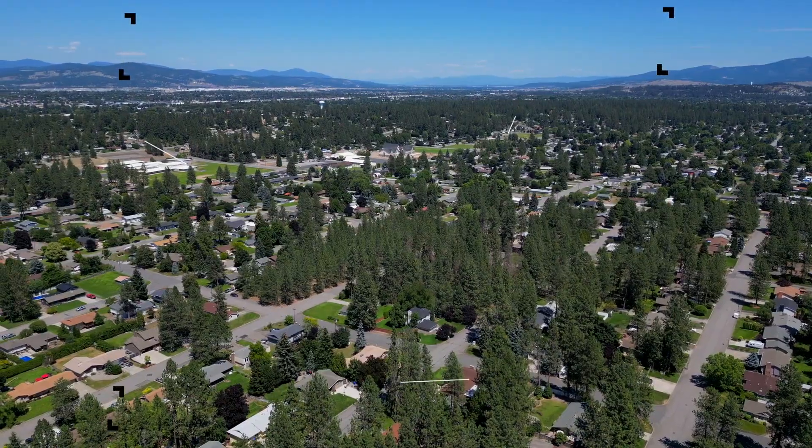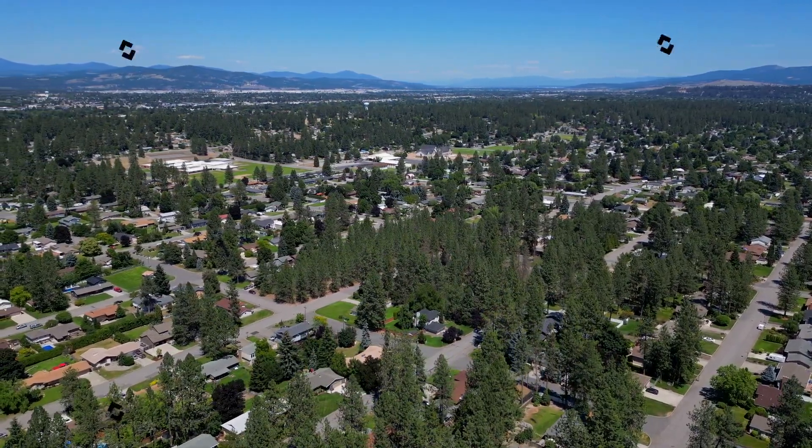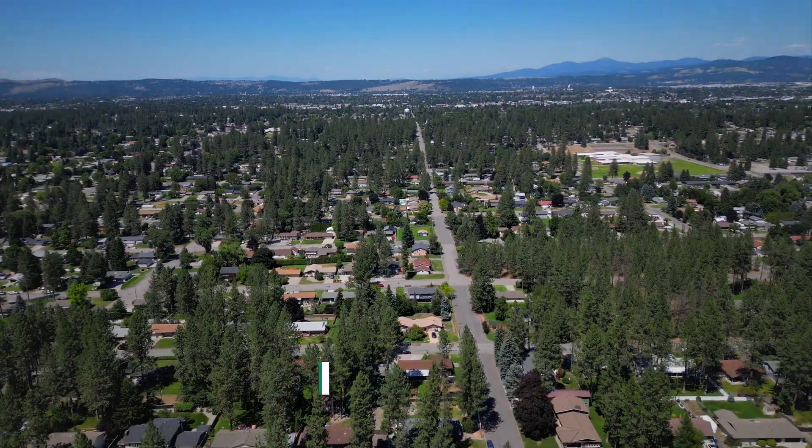For more information, all the pictures and details, and a link to the 3D tour of this home, reach out to me at the contact information below or my website, silbarhomes.com.